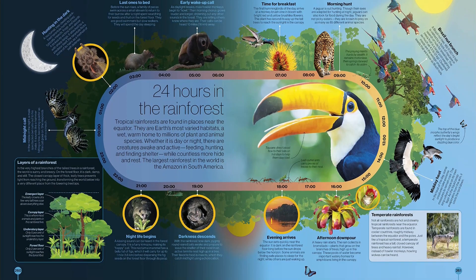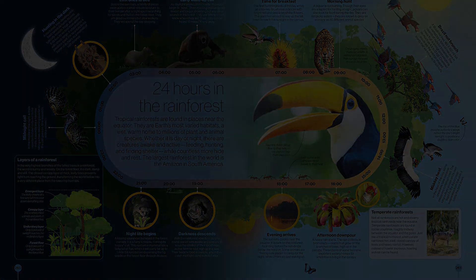Find the link below and buy the book now.